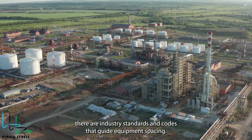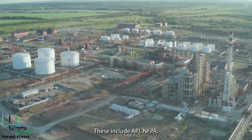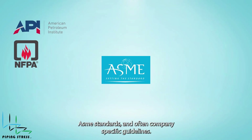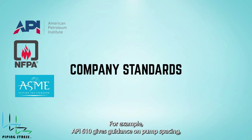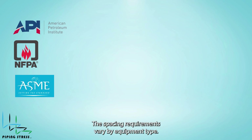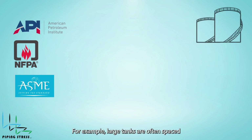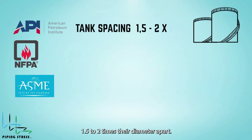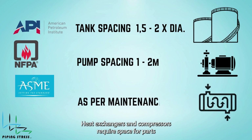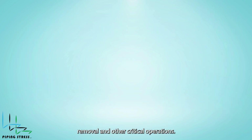Third, there are industry standards and codes that guide equipment spacing. For example, API 610 gives guidance on pump spacing, while NFPA focuses on fire protection. The spacing requirements vary by equipment type. Large tanks are often spaced 1.5 to 2 times their diameter apart. Pumps need around 1 to 2 meters of clearance for maintenance. Heat exchangers and compressors require space for parts removal and other critical operations.